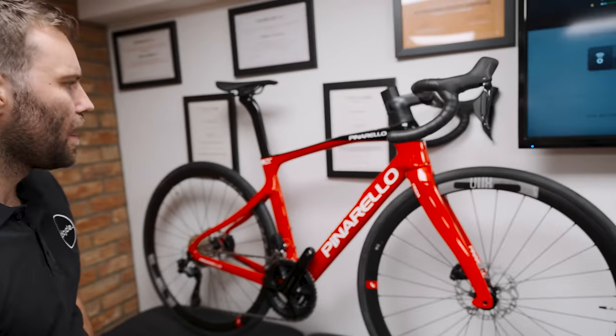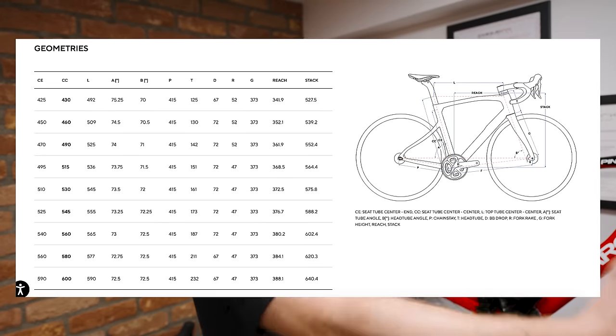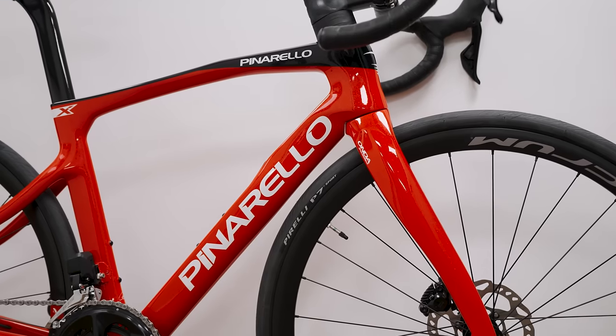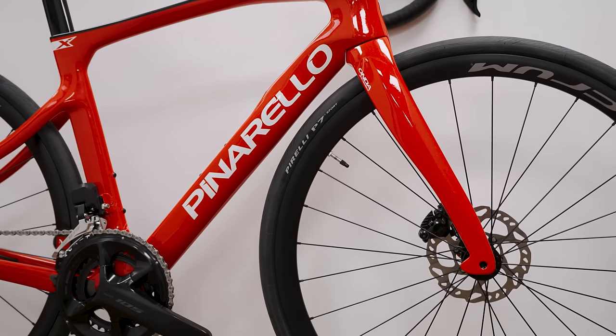Cue this. This is an absolute game changer. It's the shortest bike on the market from a stack and reach perspective. It's also one of the tallest — but look at it. To the untrained eye this bike just looks like a Dogma.